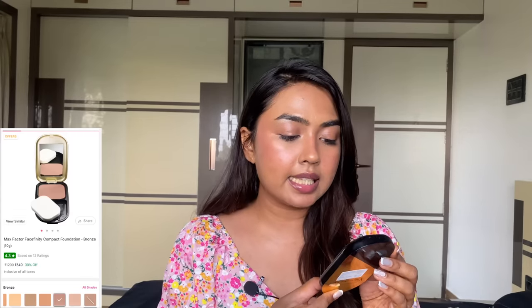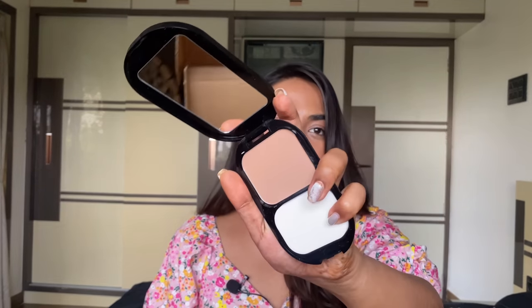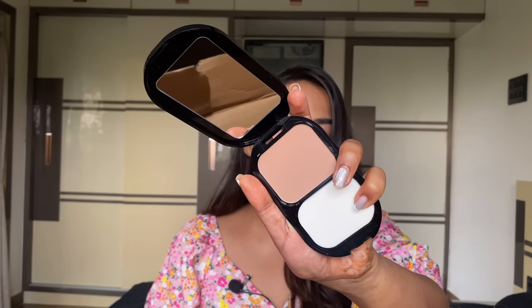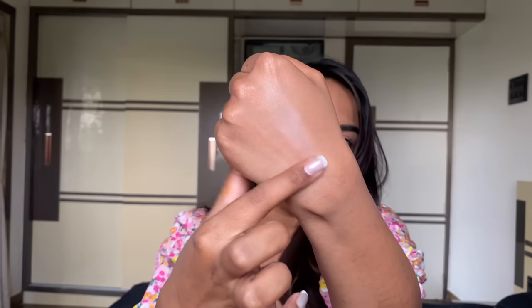On the offer I also picked the Max Factor Face Finity Compact — their powder foundation. I went for the same shade as the liquid foundation. Sadly, on its own the shade looks kind of grayish — like a MrBeast-type shade on itself. There's an undertone difference happening. That's shade 08. But on top of foundation or concealer the shade looks really really well.